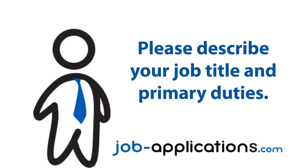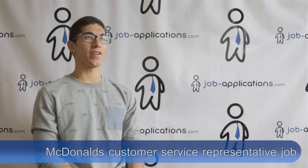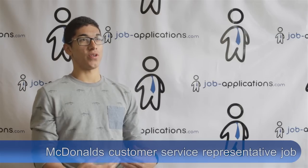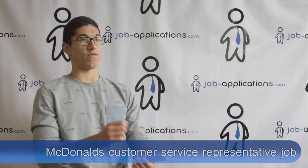Please describe your job title and primary duties. My job title was customer service representative. My duties included taking orders and ensuring they actually get to the customer. They will first order, and then I'll see a screen that tells me what they ordered, and I check it off whether they got the food or not.